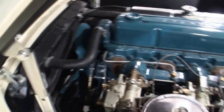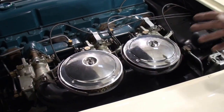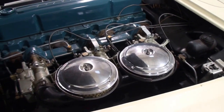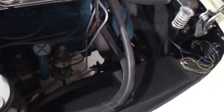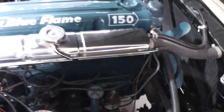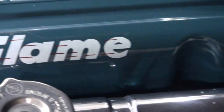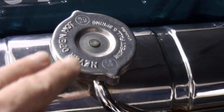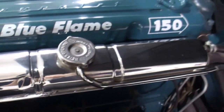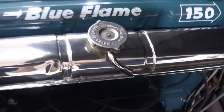The early ones had three carburetor pots on them, and then the later ones they combined it to two. So this is a later 1954. There's your battery, and there's quite a bit of room on this side. The Chevrolet Blue Flame engine — you can see the little streaks giving it the flame look. The 150 is the horsepower, and this is 230 cubic inches. And this is just radiator water — you pour it in there.